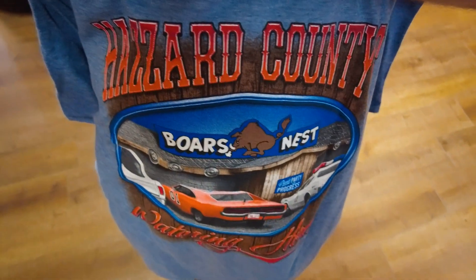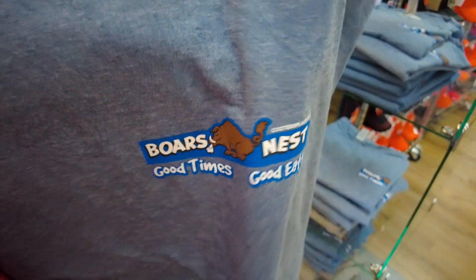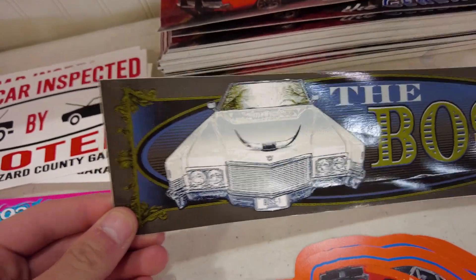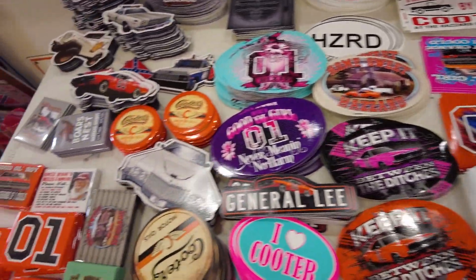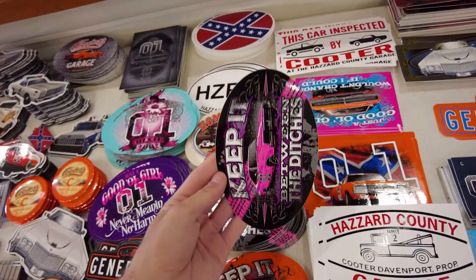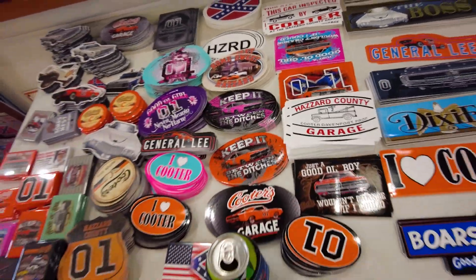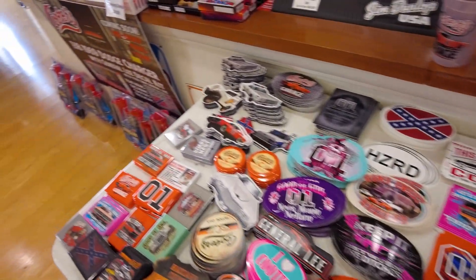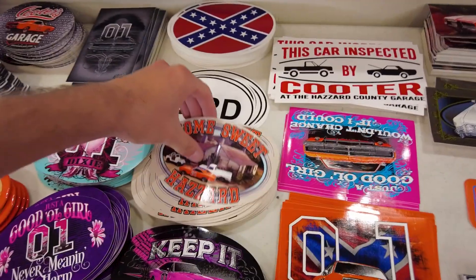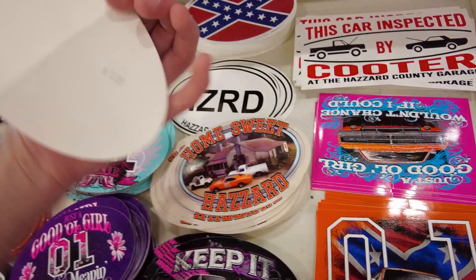These are cool shirts — the Boar's Nest. Oh I remember this shirt, I wanted to get this when I was in Luray. Here's all the stickers. This is the one that's on the bullhorns. They don't have one of the faces of the characters — that'd be cool if they just had a circle or oval one the size of Boss Hogg, that'd be badass. I'll keep looking online though. But I am gonna have to load up on some Duke stickers because I'm running low. There's Cooter's Motor Oil, Home Sweet Hazard — I don't know if I got that sticker, I'm gonna have to get that one again.